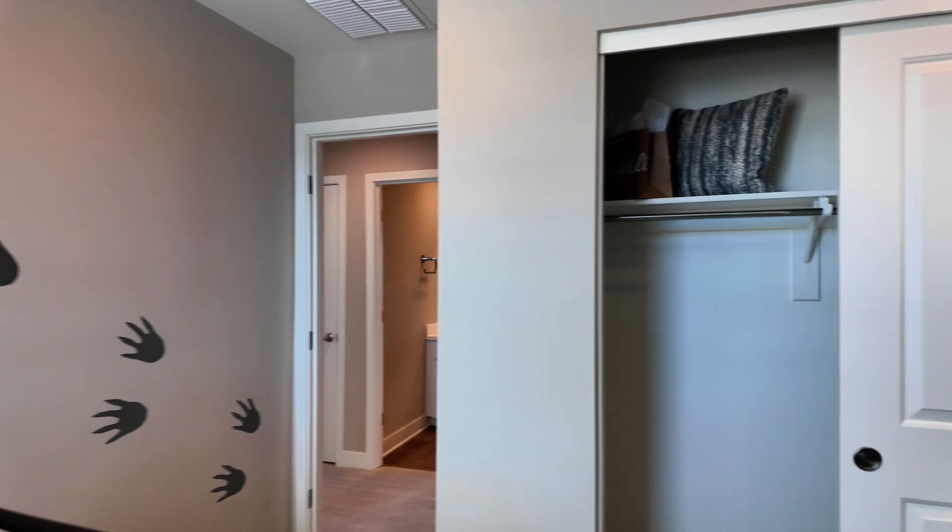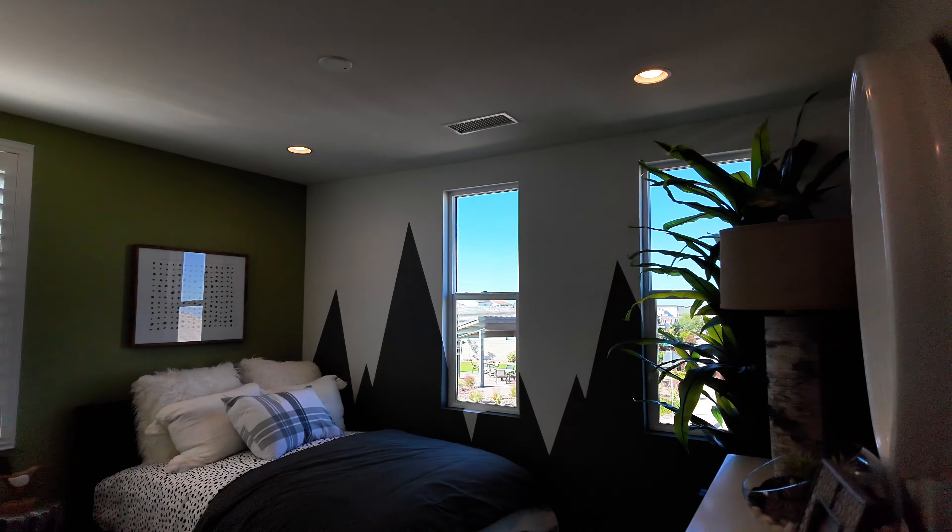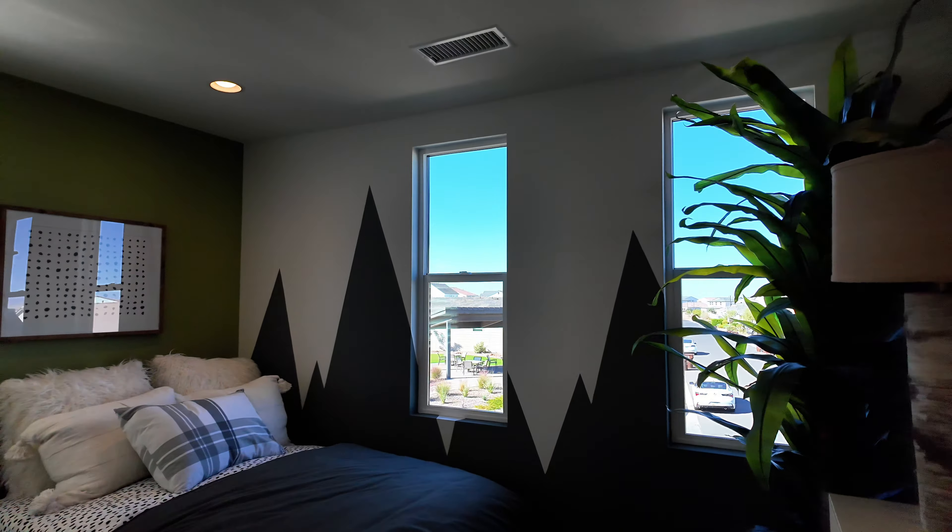There's carpet in the bedrooms, which is pretty typical. With new builds at least, you usually don't see anything but carpet in second-story bedrooms.